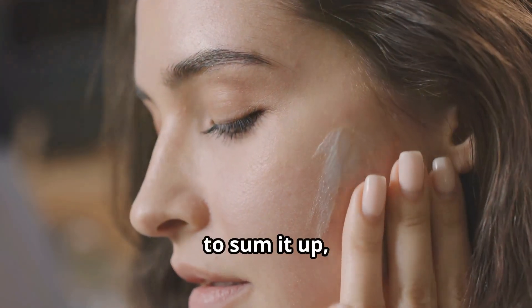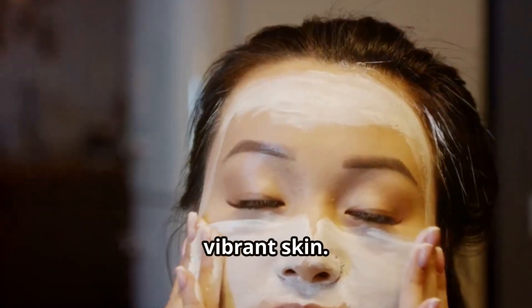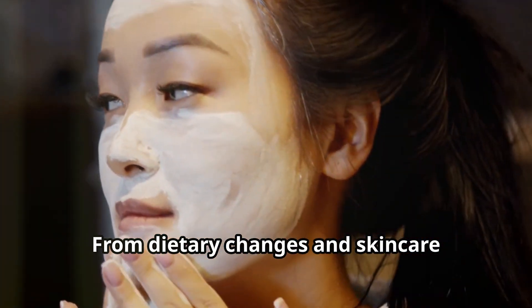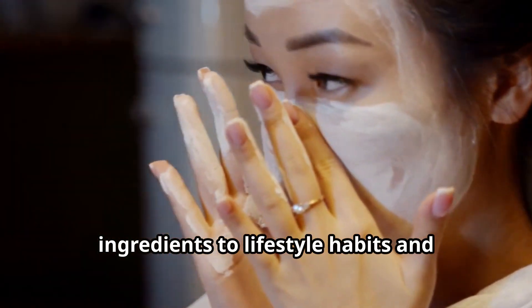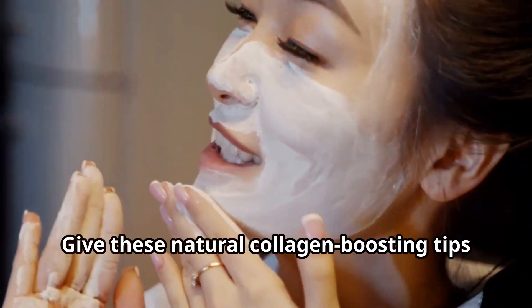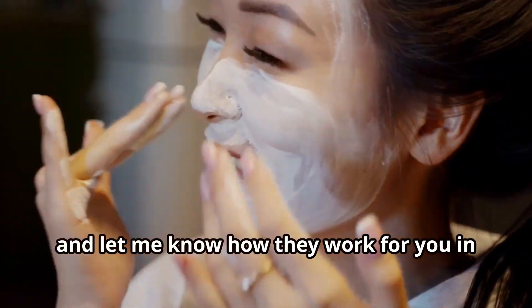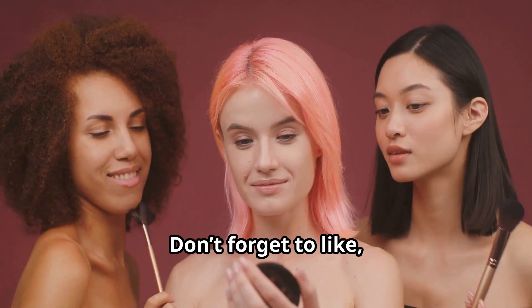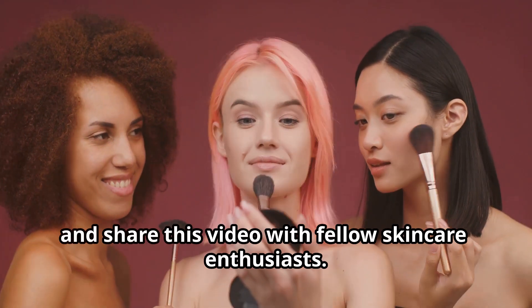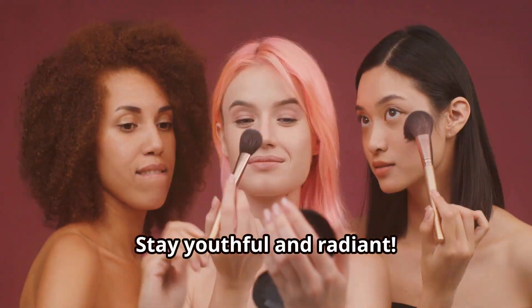To sum it up, maintaining and boosting collagen is key to youthful, vibrant skin. From dietary changes and skincare ingredients to lifestyle habits and advanced treatments, there are plenty of ways to support your skin's collagen production. Give these natural collagen-boosting tips a try, and let me know how they work for you in the comments. Don't forget to like, subscribe, and share this video with fellow skincare enthusiasts. Stay youthful and radiant.